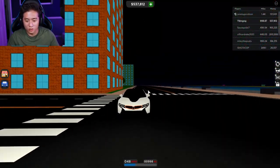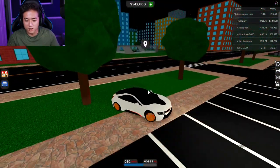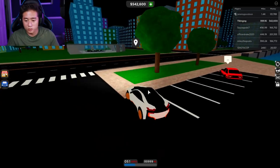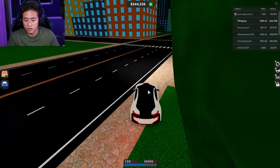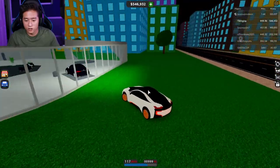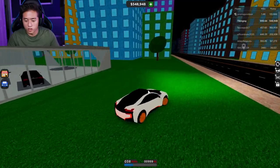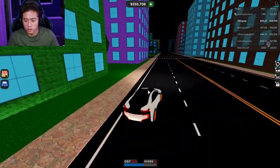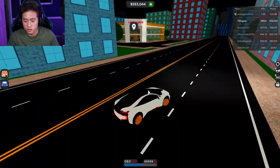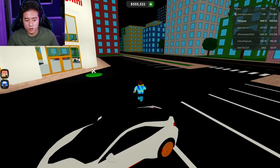Look at this car — it looks so dope. Let me turn on the headlights since it's getting late. Someone told me if you hold down a certain button you can drift, but you can't really drift in this game yet. This is a nice car, not bad at all.